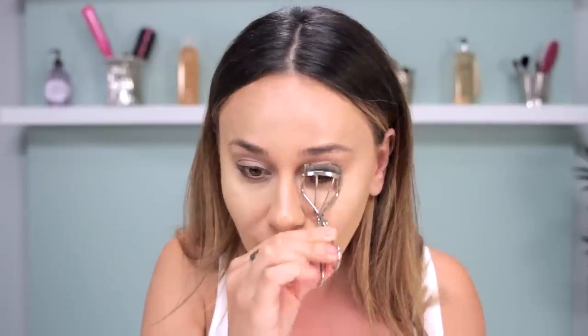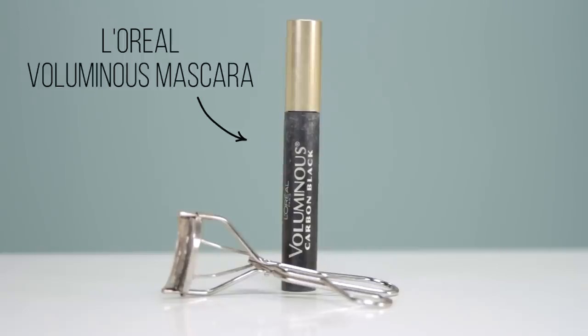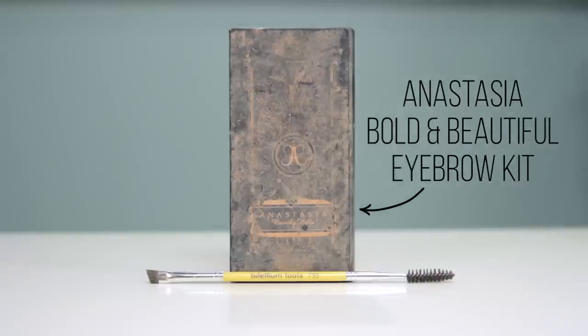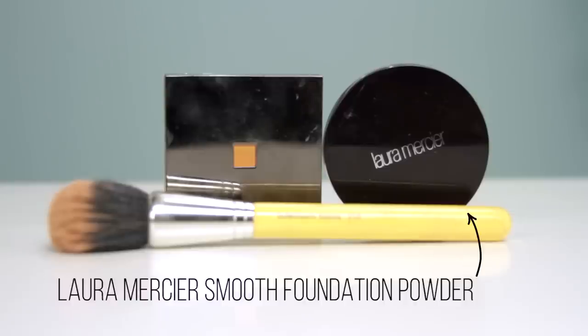I curl my lashes, and for now I'm using the L'Oréal Voluminous mascara that I bought for under $6 from Target. After I'm done with my eyes, I quickly fill in my eyebrows using the Anastasia Beverly Hills Bold and Beautiful Kit two-piece brow eyeshadow palette.